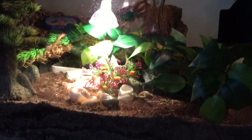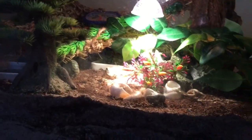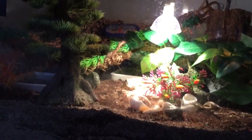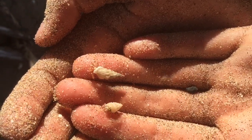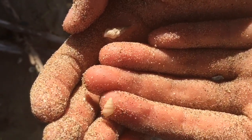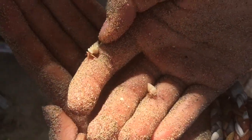Hi everyone and welcome back to another video. Today I have an exciting video because I have just recently gone to Bali. I actually saw wild hermit crabs living in their natural habitat and this is absolutely amazing, and I'll show some footage as I talk.